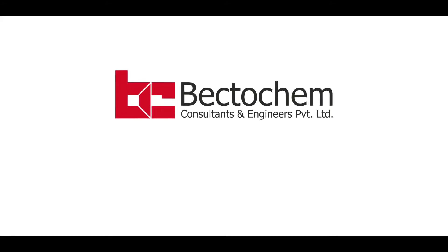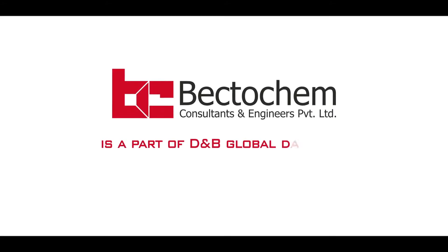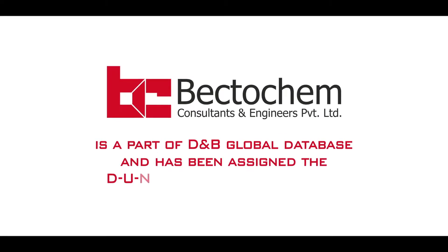Bed2Kim Consultants & Engineers Private Limited is a part of Dun & Bradstreet Global Database and has been assigned the DUNS number.